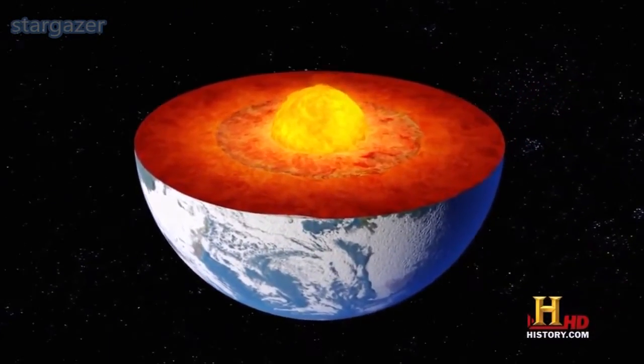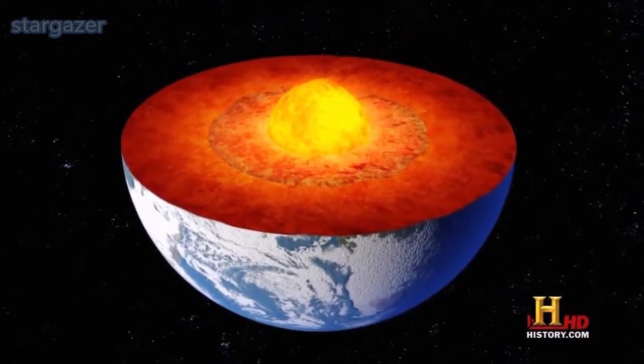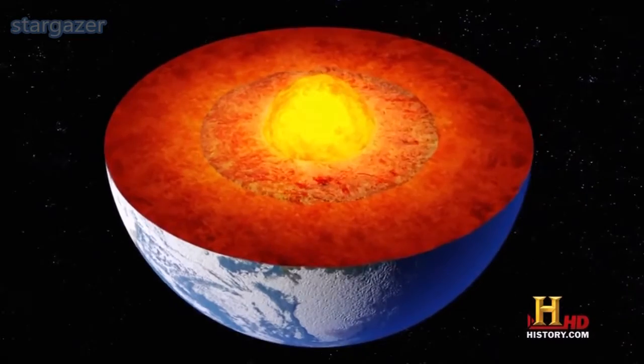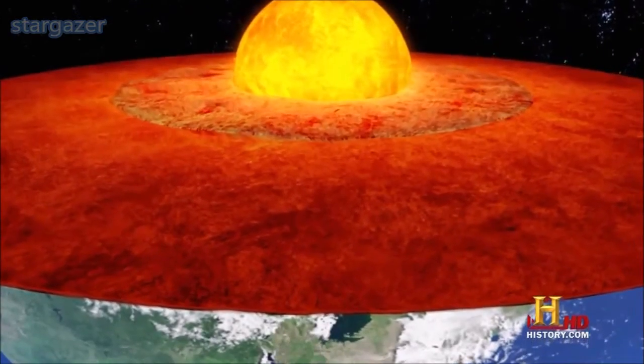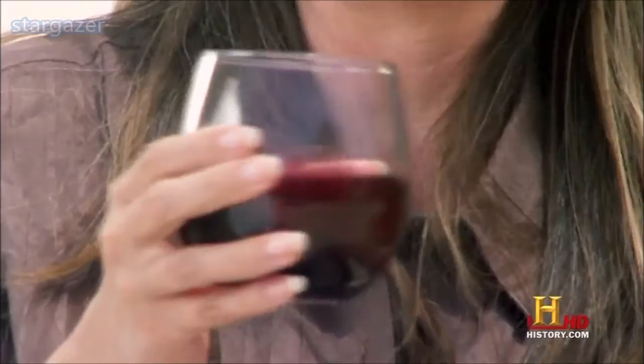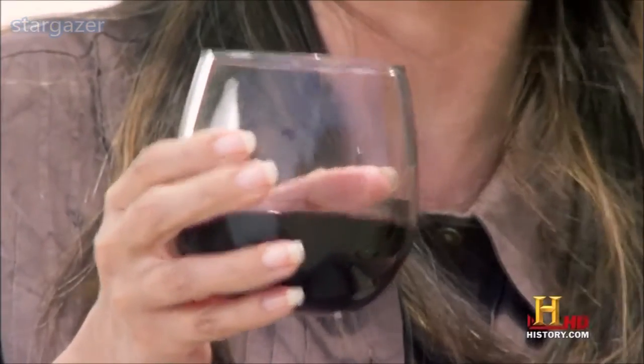Fluid creates the most powerful magnetic force on the planet, in the fluid dynamo called Earth's core. But there's a problem with this ancient dynamo — it can stop or change direction.